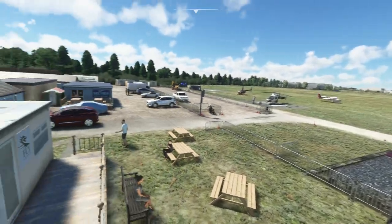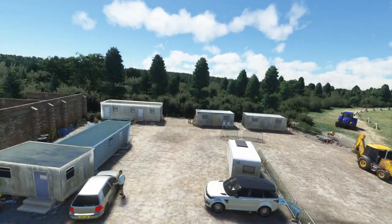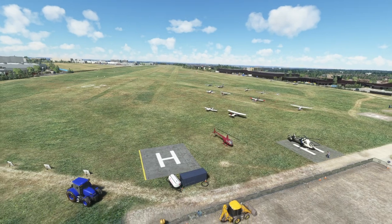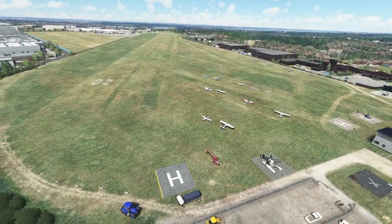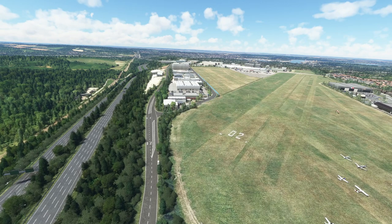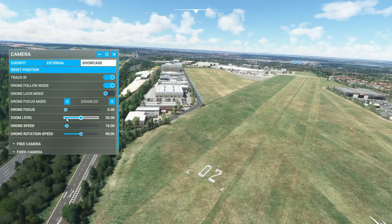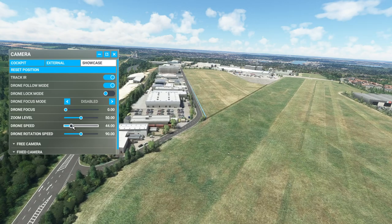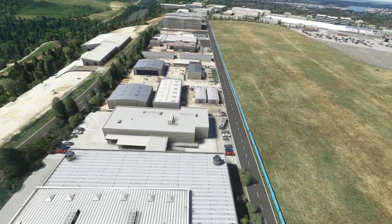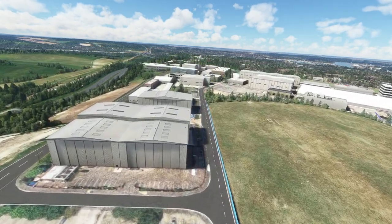So folks, really, I couldn't recommend this enough. I could spend hours — in fact I will spend hours enjoying this scenery, particularly in VR doing circuits. It really is a superb effort by Burning Blue Design. I don't know how they're knocking these airfields out of the park as quickly as they are. You'd think the quality would suffer, but as you can see — not at all, not even the slightest. It's actually quite a large airport, and yet the frame rate is superb. They've done a fantastic job. It's just littered with assets all around, not just within the airfield itself but the perimeter too.